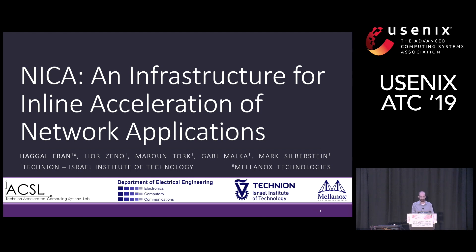Thank you for the introduction. I'm Hagai Aran, and today I'll present Nica, which is a software and hardware framework for inline application acceleration on FPGA-based SmartNICs. This is a collaboration with Lior Zeno, Maroon Tork, Gabby Malka, and my advisor Mark Zibelstein.